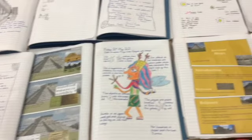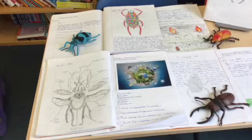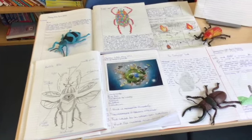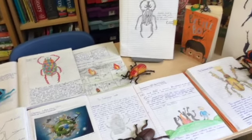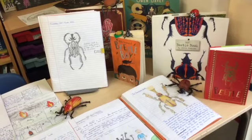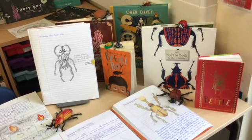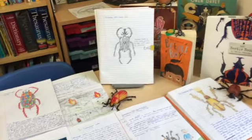That's some more of our Maya work. And finally, the children wanted to show off their whole class reading, which was The Beetle Boy, and then we looked at non-fiction texts on beetles and poetry.